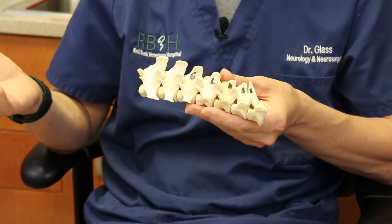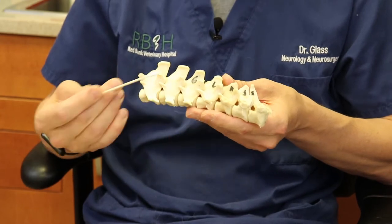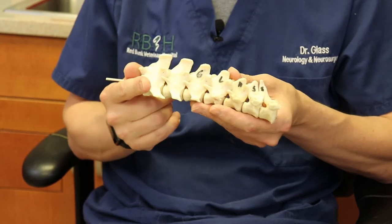Whenever a patient flexes or extends their back, they're more likely to herniate a disc, and this is very true in small breed dogs. If you think about it, a dog should be a very large animal like a wolf or a coyote, not a tiny little dog like a dachshund or a Frenchie. Those discs will actually herniate up and press on the spinal cord, which is running right through these vertebrae.